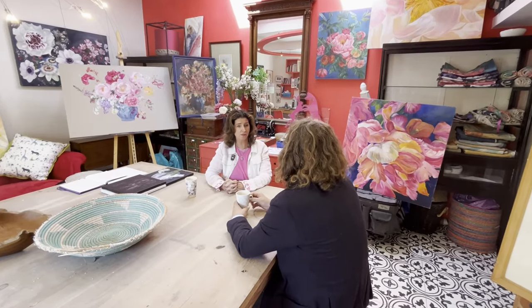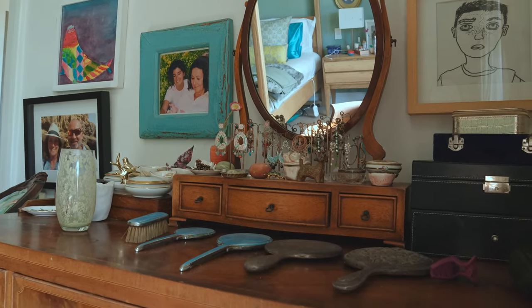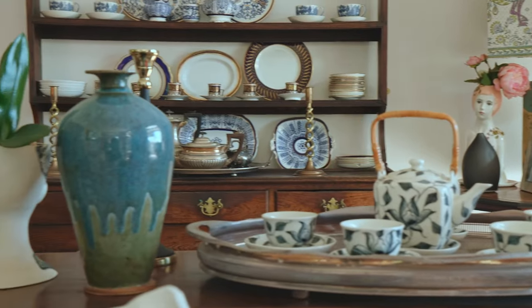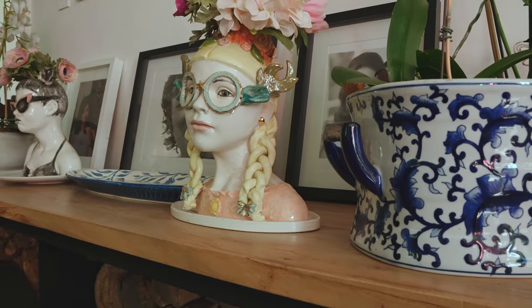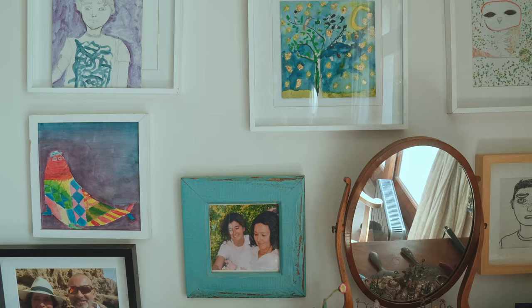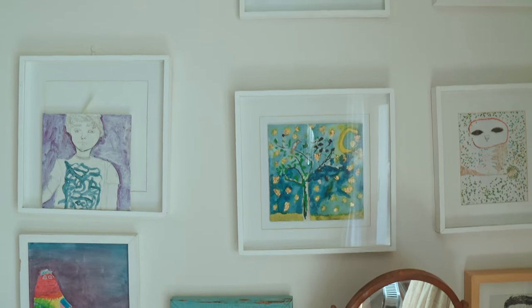I inherited a lot of art paints from my mother, who was also an artist. She studied in Rome at the Fine Art Academy. So art has always been in my family. I go to the Italian art shop, I go to Deco Edge — wherever I can find unique colors, I will buy them.